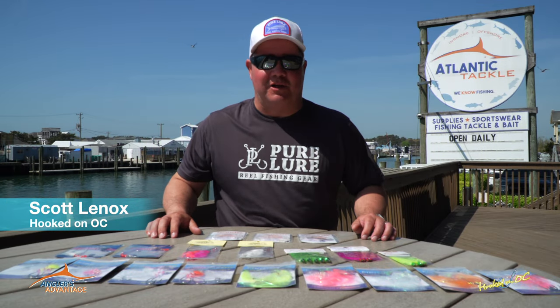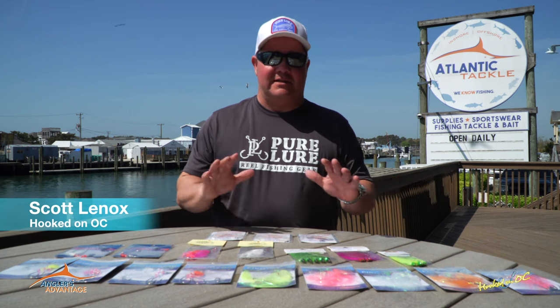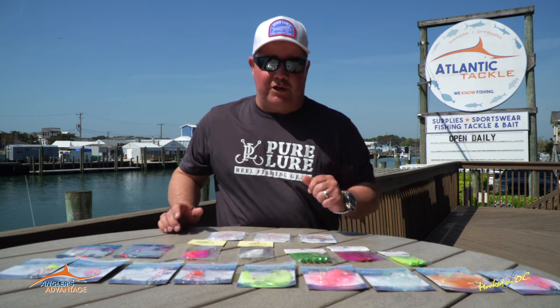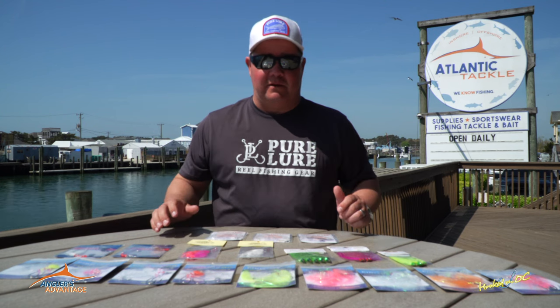Hey guys, what's up? Welcome back to the show and welcome to the Angler's Advantage right here at Atlantic Tackle. Every single episode, we're going to bring you what's hot, not what's not, because usually things are pretty good — and what we're using during the episode so you guys can have some success out there doing whatever kind of fishing we happen to be doing.